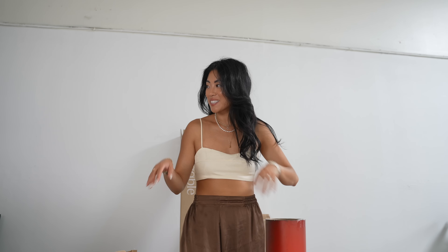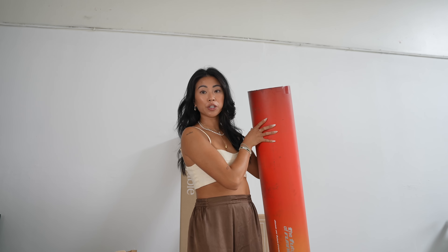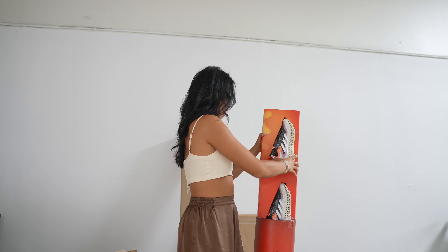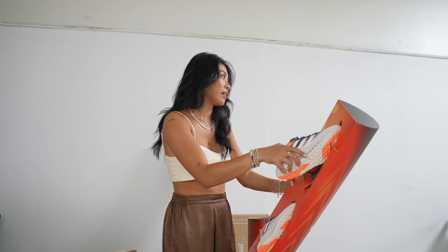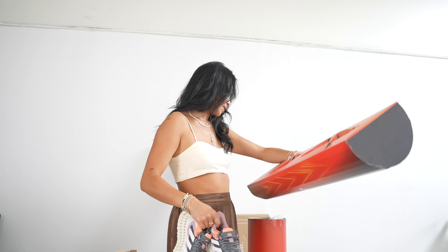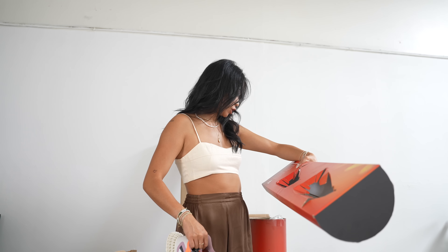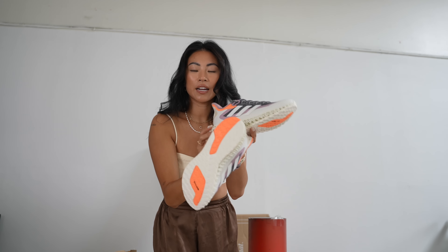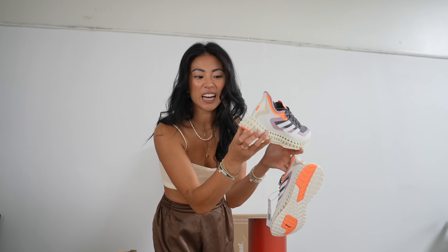Brandon is helping me open some of these packages. The first package is this big old tube — I thought maybe it was a rug. But it's actually new shoes from Adidas, and the bottom of them are 3D printed. It says it's the future of running — it's the 4D running shoe. These are really cute. The sole kind of looks like gum to me.